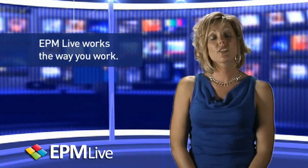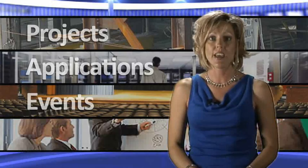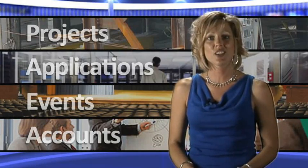EPM Live works the way you work. No matter what type of work you're managing, EPM Live provides a centralized place to track and monitor what matters most to your business, helping you make sound and accurate business decisions. Let's take a closer look.